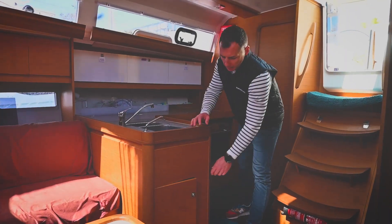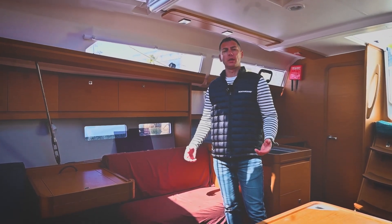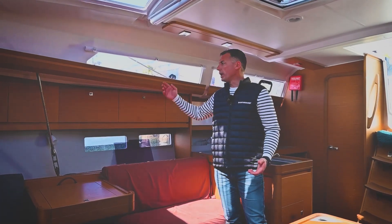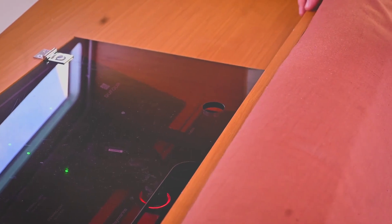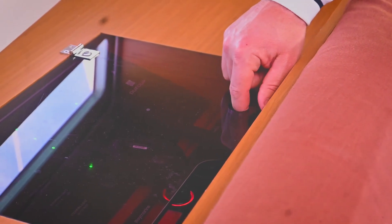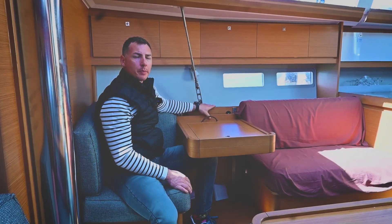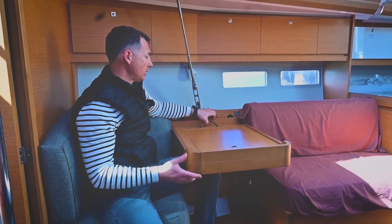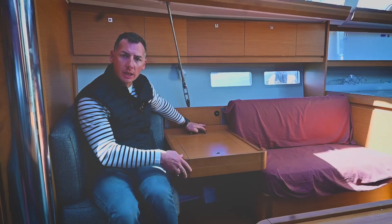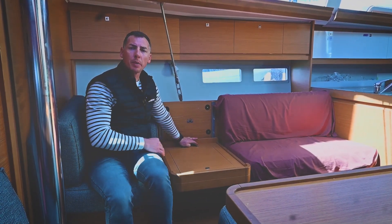Garbage and recycled bins move easily in and out on sliding tracks. The saloon and the cabins are filled with natural light thanks to the numerous windows and hatches on the entire boat. The instrument panel is concealed under a plexiglass door behind the starboard couch. The navigation table is placed on the starboard side in the middle of the couch, and a nice detail is that it can be folded away when not needed to create extra space or even a place to sleep.